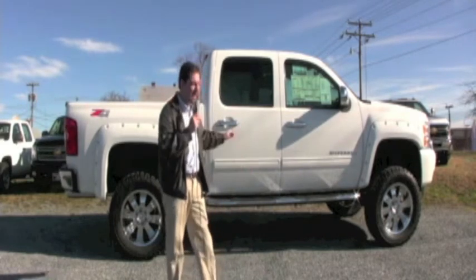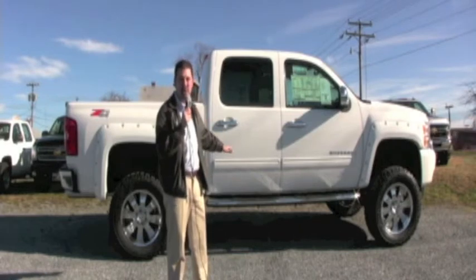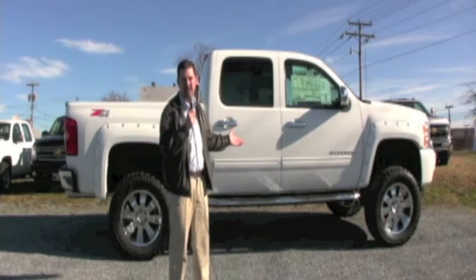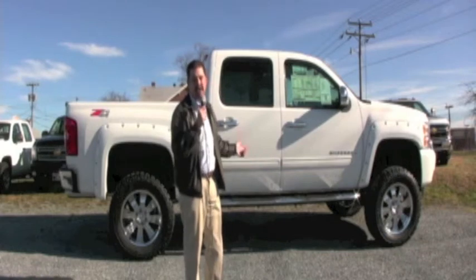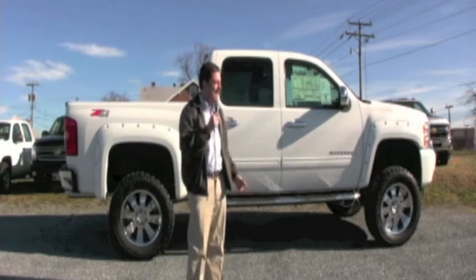For your little ladies out there that want to go with you, they've got the 6-inch chrome tubular assist steps, standard leather interior, and a 5.3-liter V8. Along with that 5.3-liter V8, you've got a 6-speed automatic transmission, so you've got plenty of pulling power for that bass boat.